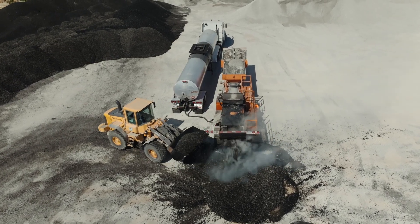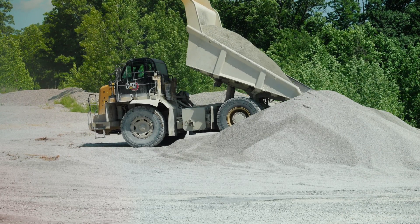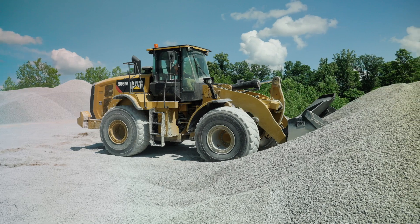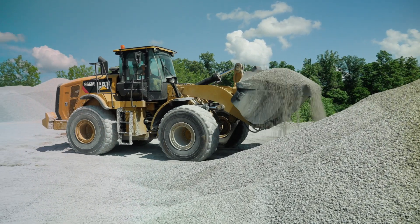We actually had to run a special campaign through the plant for this particular pug mill. The 9s aren't typically a product that we make — we typically make 8s. So there was some strategic planning going on in the background to make sure we were keeping our other customers happy, having the stone on the ground for them while also making this specialty product for the pug mill mix.